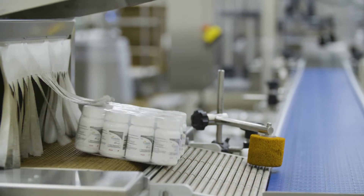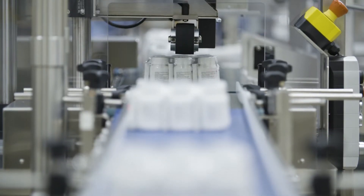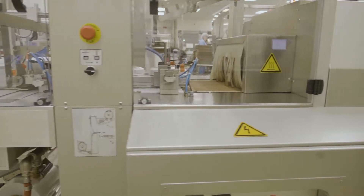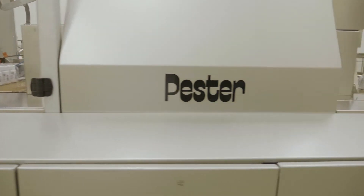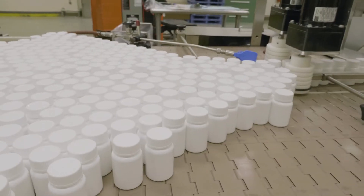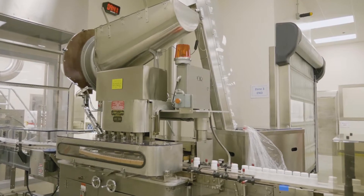We can always dedicate a line depending on the volume and the client requirements. Our rooms have the capability of controlling temperature and humidity, and are also designed to support highly potent compounds. They have individual HVAC units and dust collectors to make sure that there is no dispersion of the material across the room.